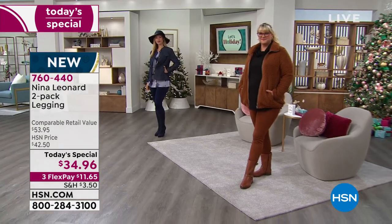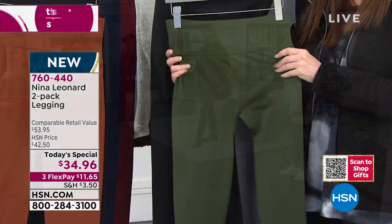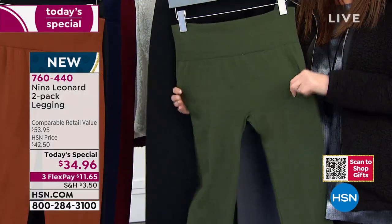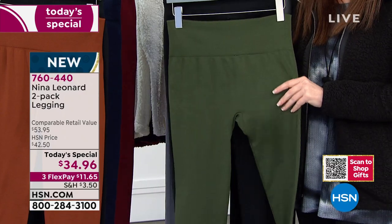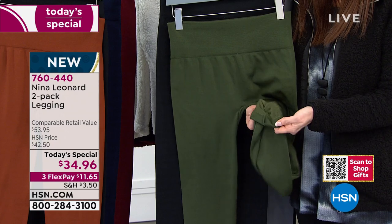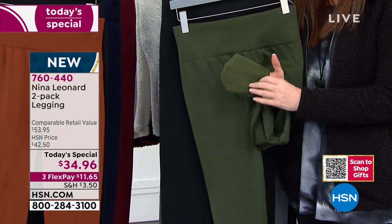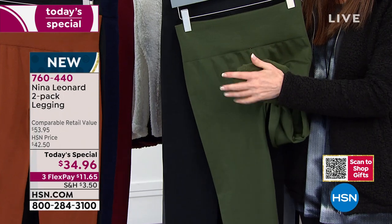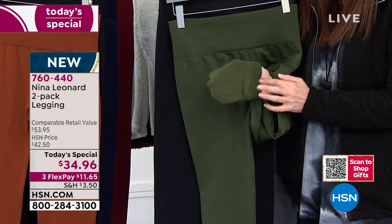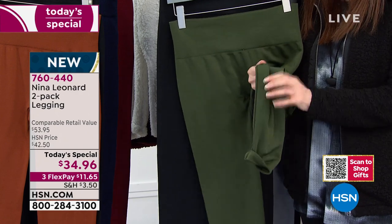They both come with a little tag that says to/from if you're going to be gifting this. It's $11.65 right now on any credit card, interest-free, today and today only, while colors and sizes last. If you're gifting it and want to break down the price, it's $17.50 per buttery, soft, cozy, chic legging. $17.50. Only today.